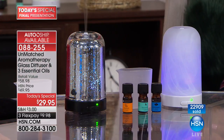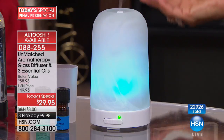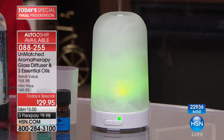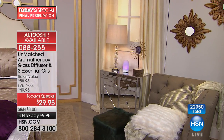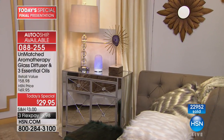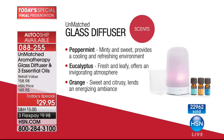I found a glass diffuser on a popular shopping site for $39.95 with zero essential oils included. You have to be really careful shopping for essential oils because so many are filled with fillers. These essential oils are pure, all natural, so you're not putting any added chemicals into your home — just clean scent, all natural. That's what we want — to keep our lives as healthy as possible.